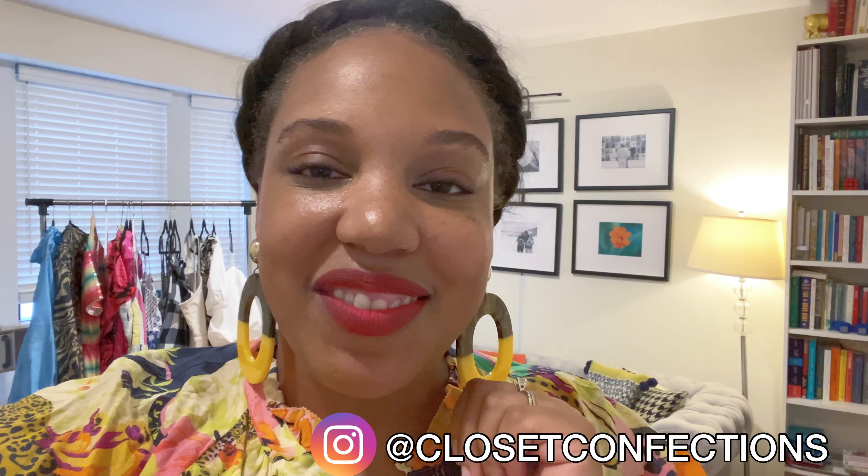Hello beautiful people, welcome to Classic Confections. I'm your host Kendra, and today I'm sharing with you all things beautiful, lovely, and cheap that I got at J.Crew recently. I don't think I spent more than 50 bucks on any of the pieces I'm going to show you, but they are gorgeous. So I'm not going to over-talk it — let's just get into it.